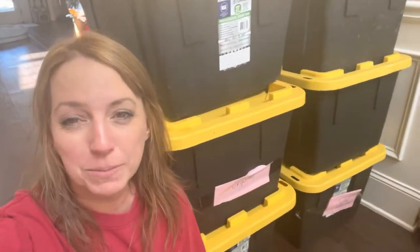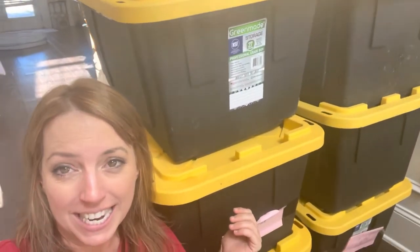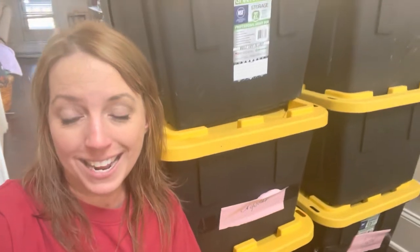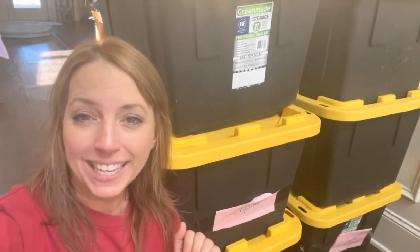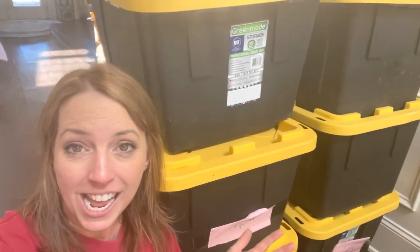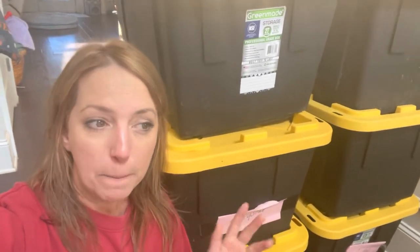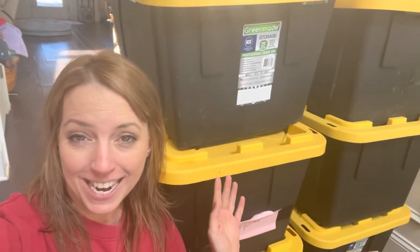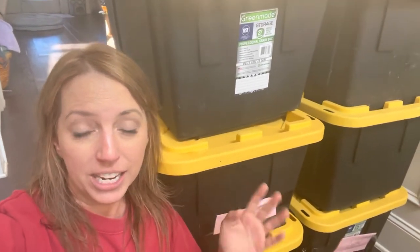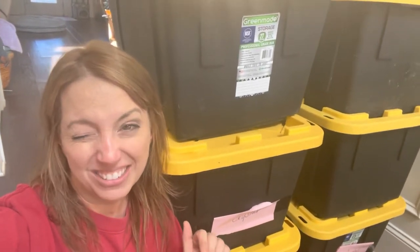Hey everyone, it's Crystal with Vintage Booth Pro. I have six huge crates and I have no idea what's in here. These are from my aunt's estate — she passed away in 2020 after she and her husband had a lifetime of vintage shopping, antiquing, and just storing things in her house. She had a great sense of style. I'm going to go through them today and see if there's anything of value to keep, put in my vintage booth, or donate to the thrift store.